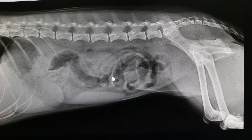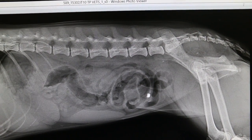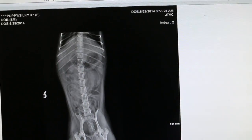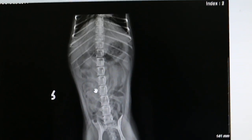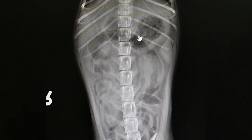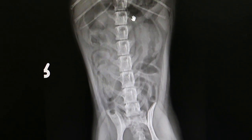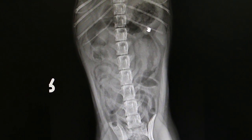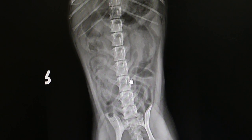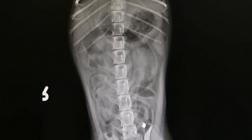The dog has bloody diarrhea today and doesn't look well. In this other view, you can see the stomach is here, full of gas, and then gas in the intestines and the large intestines — full of gas. This is parvovirus gastroenteritis.